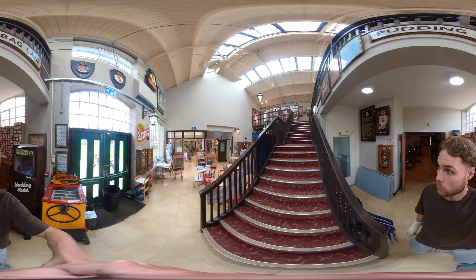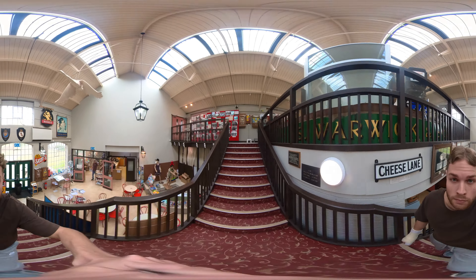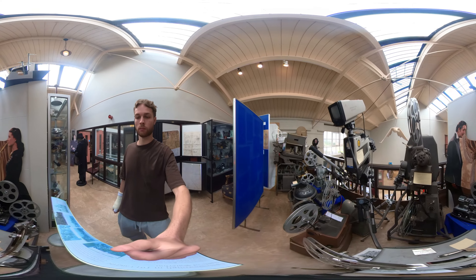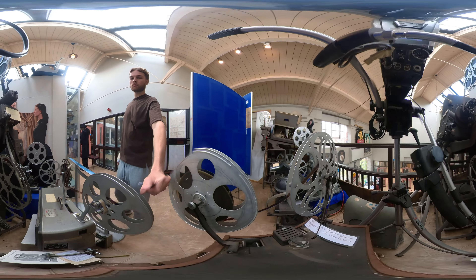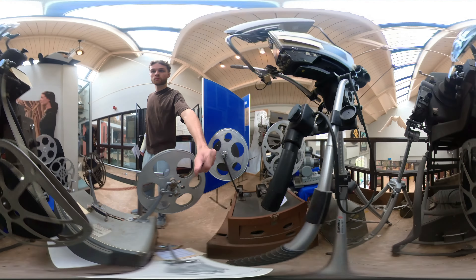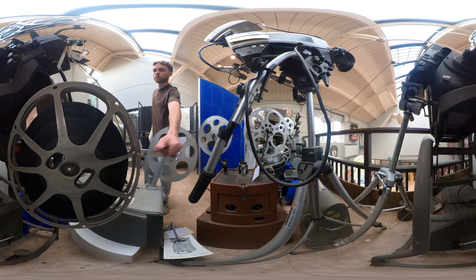Then I took a wander upstairs, where I was quickly distracted by the optical sound projectors that were issued for the UK army in 1939. They were used to store sound recordings on transparent film.